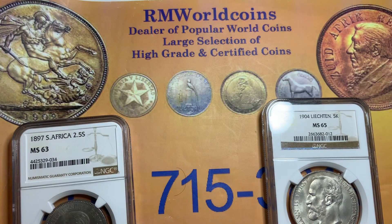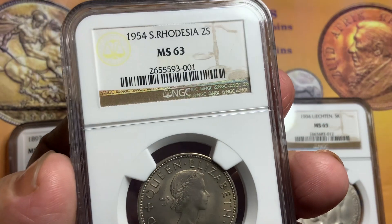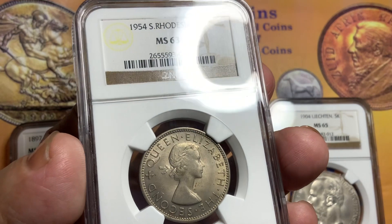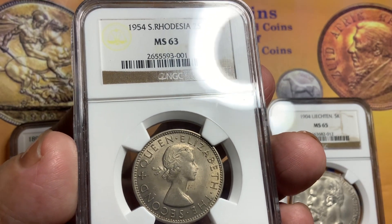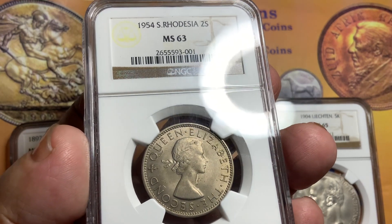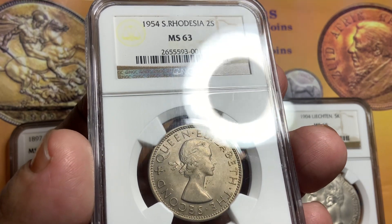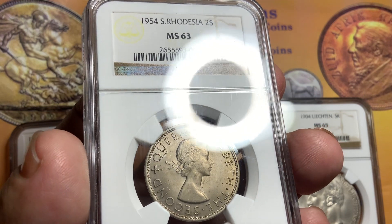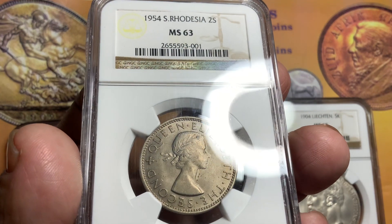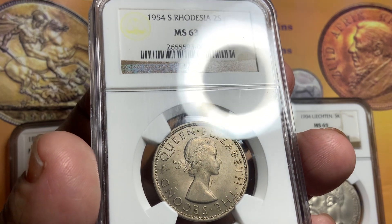The next coin is also a hard coin — this is the South Rhodesia 1954 two-shilling, one-year type, low mintage, key date. The three key dates I like to collect are 1939, 1946, and 1954. All three are key dates because they have the lowest mintages and were heavily circulated. The 1939 and the 1946 are silver; this one is copper nickel. But this one is extremely rare in mint state condition — most of them were circulated.